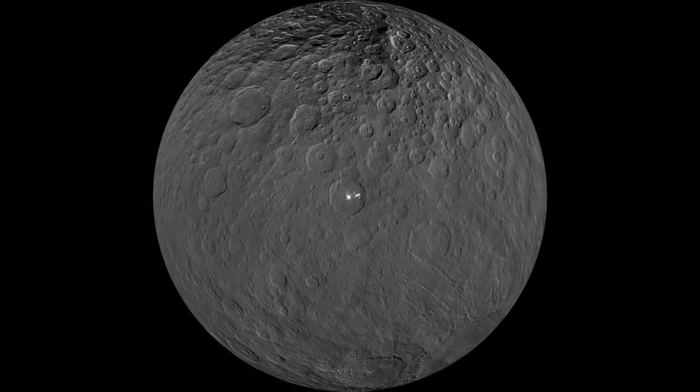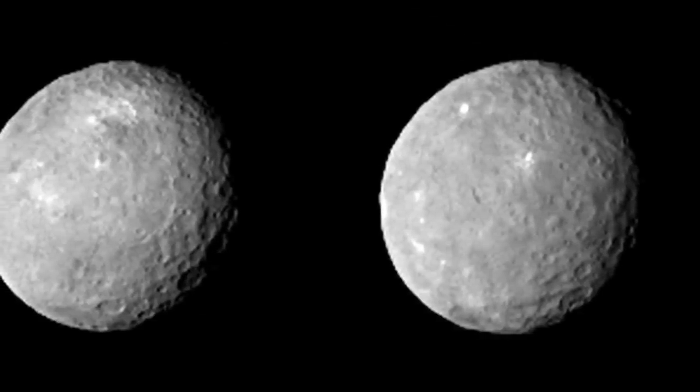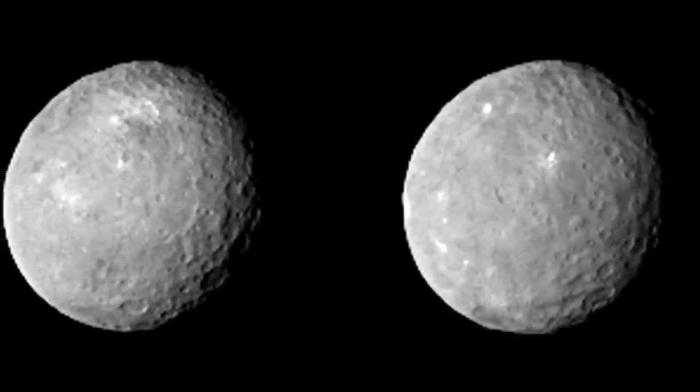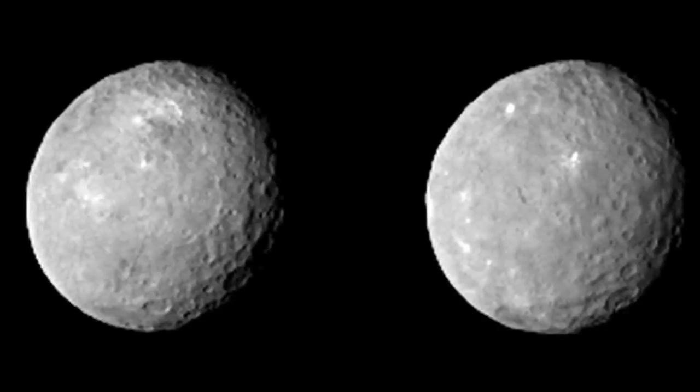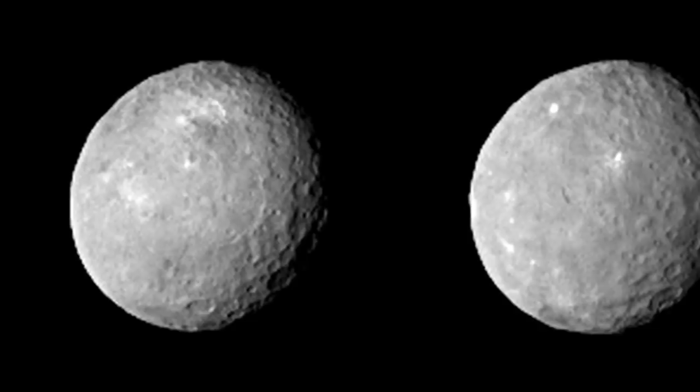Dawn is a space probe launched by NASA in September of 2007. Its mission is to study two of the three known protoplanets of the asteroid belt: Vesta and Ceres. The Dawn spacecraft was able to send back high-resolution photographs showing the rugged surface. Scientists were intrigued by the bright spots on the Okta crater, which clearly stand out against an essentially dark backdrop.